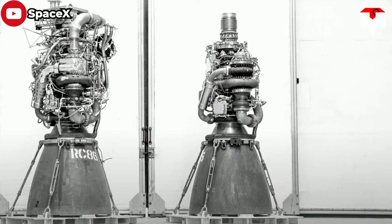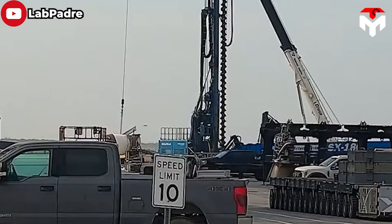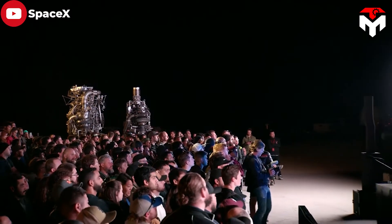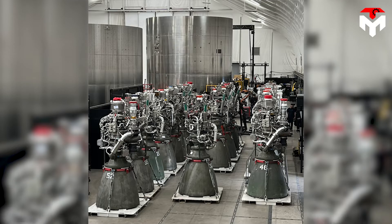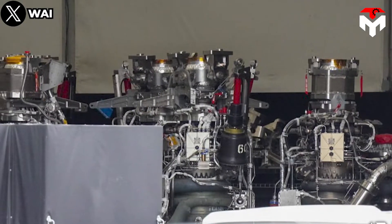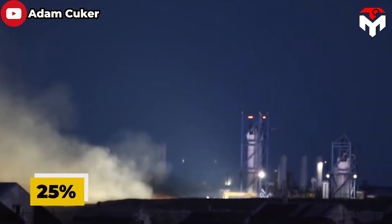We have witnessed the development of the Raptor from V1 to V2 and now to V3. Raptor 2 is much lighter, easier, and cheaper to manufacture. SpaceX deleted a large part of the maze of primary, secondary, and tertiary plumbing. In 2022, Elon Musk confirmed that SpaceX had even removed a complex torch-igniter system for Raptor 2's main combustion chamber. Despite those simplifications, SpaceX was able to boost Raptor 2's thrust by 25% while sacrificing just 1% of Raptor 1's efficiency.